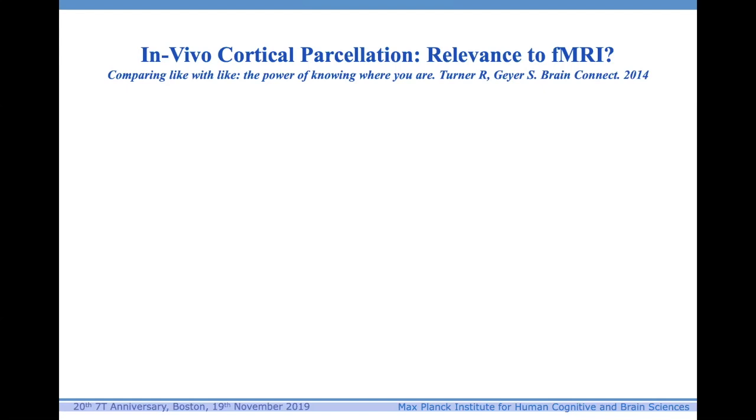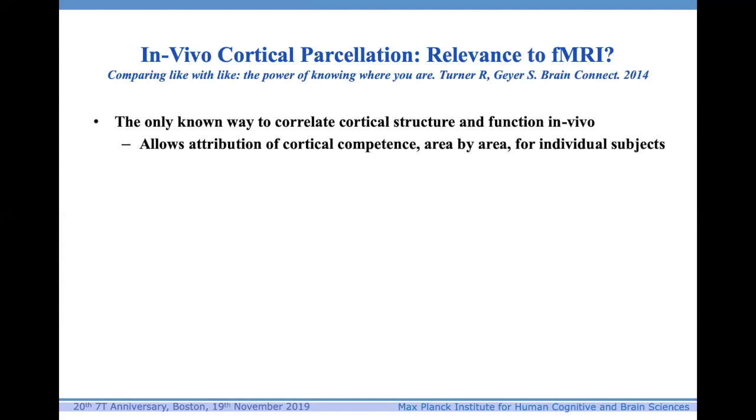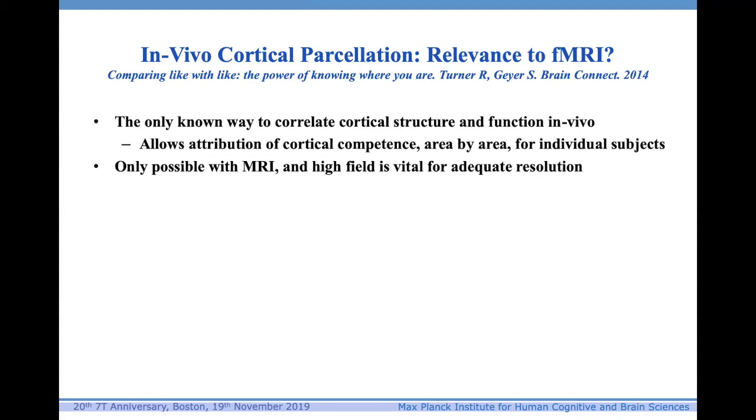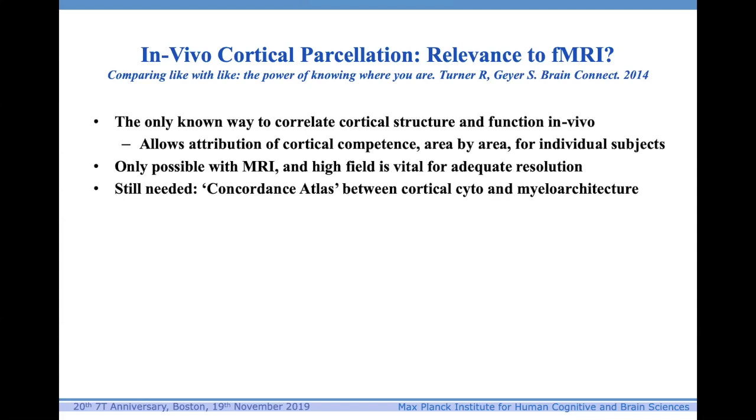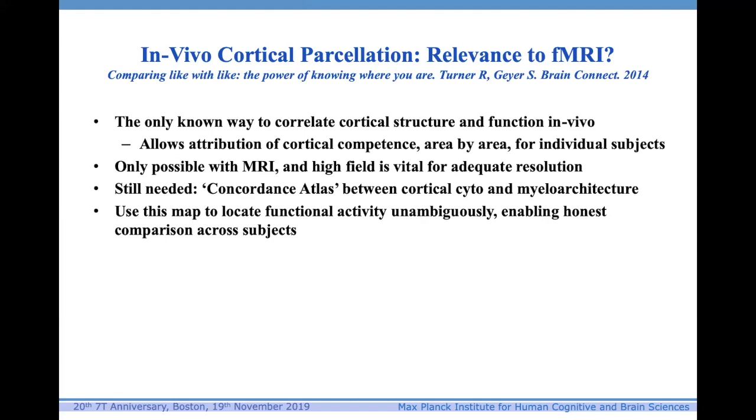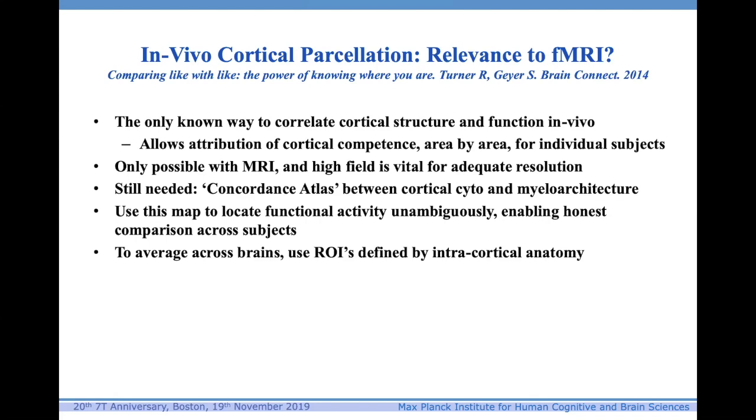In vivo cortical parcellation is relevant to fMRI — it's the only known way to correlate cortical structure and function in vivo. It allows attribution of cortical competence area by area for individual subjects. It's only possible with MRI and high field is vital. We still don't have a concordance atlas between cortical cyto- and myeloarchitecture — even though people were doing high-quality cyto- and myeloarchitecture work a century ago, we still don't have this concordance atlas. It's shameful. We should use such a map to locate functional activity unambiguously, enabling honest comparison across subjects. To average across brains, we should use ROIs defined by intracortical anatomy and mean surface-registered T1 maps as a template brain.